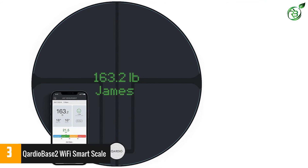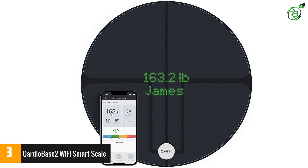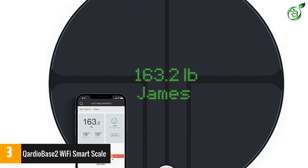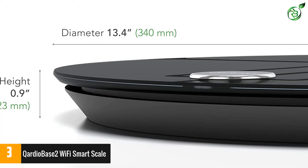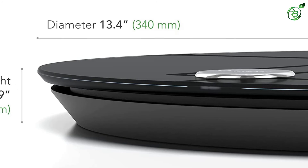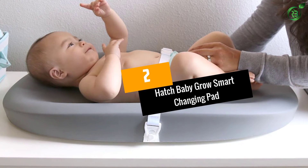Sleek and disc-shaped, the Cardio Base 2 flaunts an elegant yet minimalist design that blends into any room and operates on all surfaces. It's offered in Arctic White and Volcanic Black with a weight capacity of 396 pounds. Connecting wirelessly with the free Cardio app, users can easily track and organize their measurements as well as sync data with a variety of popular fitness apps.